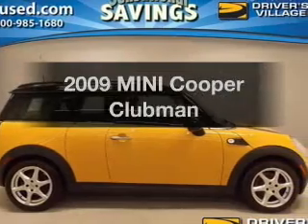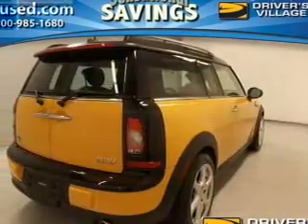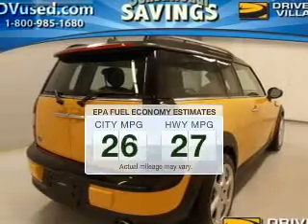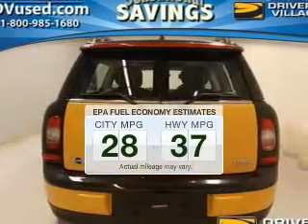Introducing the 2009 Mini Cooper. Travel the roads in style and comfort in this great vehicle. Low emissions and the good fuel economy offered in this vehicle are important to you and to the environment.